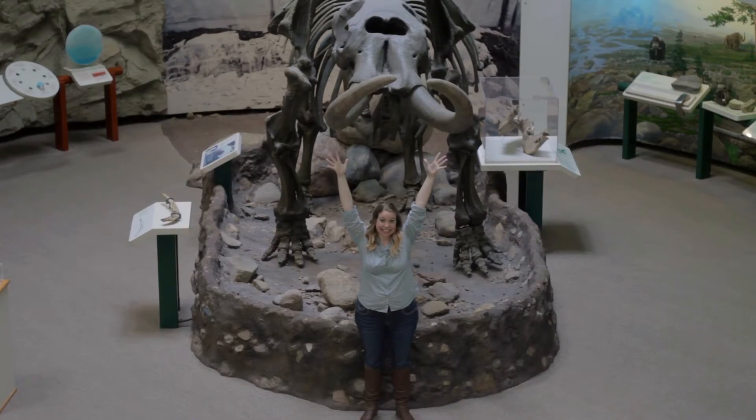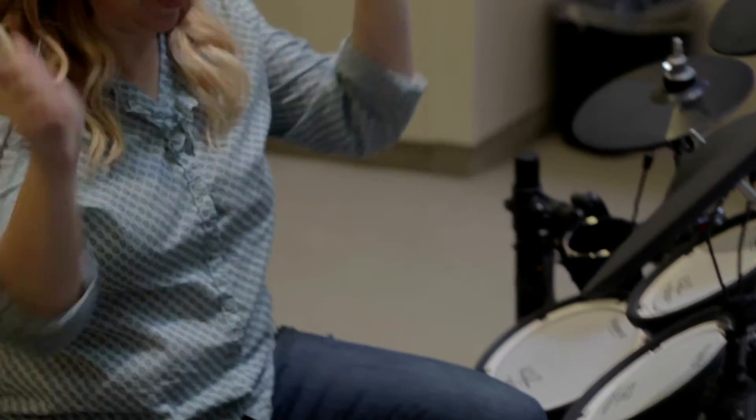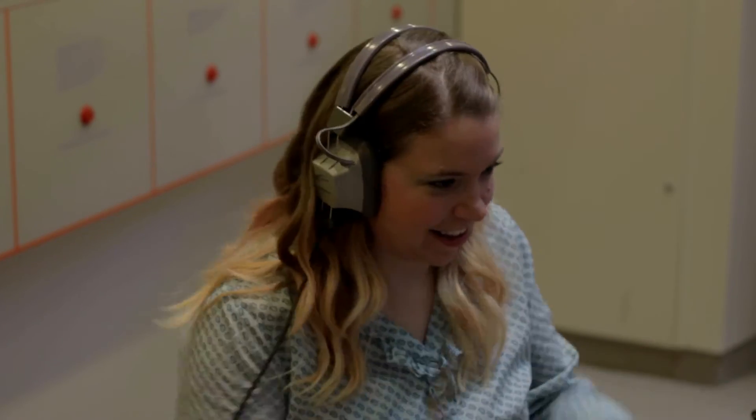The museum has three levels of interactive exhibits called the Hall of Ideas. We have a mastodon. You can be a news anchor, or play instruments — all sorts of fun stuff.